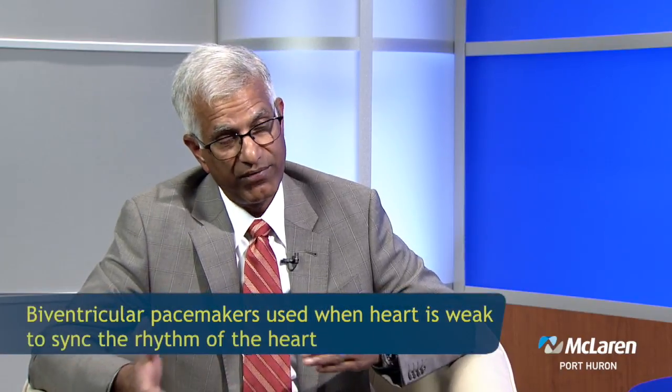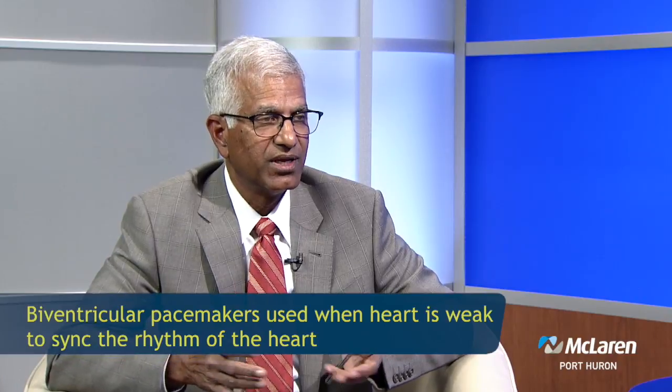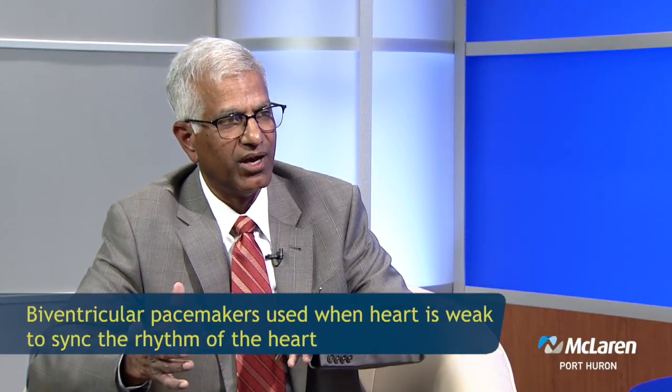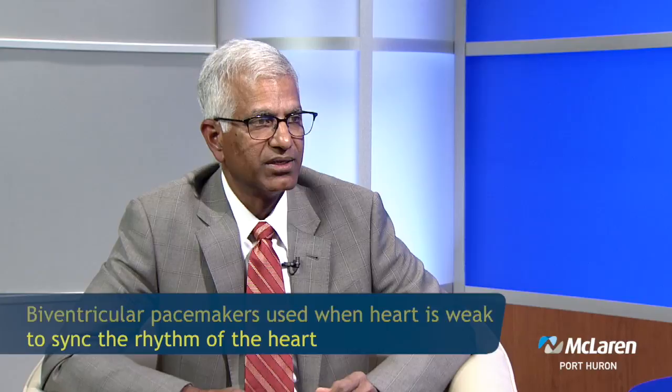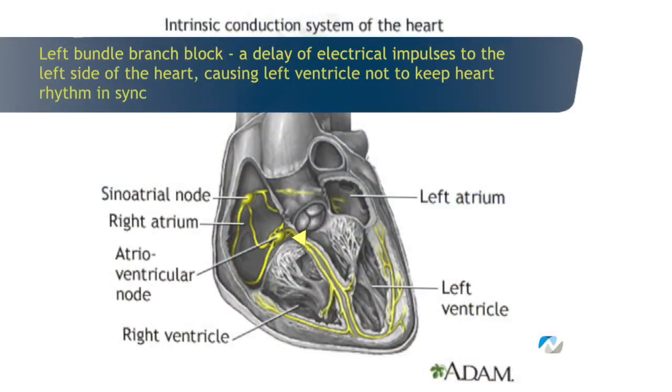So what kind of pacemaker you get is dependent on what your heart is doing wrong. The regular pacemakers are mostly used when the heart is slower. The biventricular pacemaker is used when the heart muscle is weak and there is dyssynchrony between the two chambers of the heart. Most of these people have what we call left bundle branch block — one bundle supplies the left side of the heart, one bundle supplies the right side. If the left bundle is not working and it's taking longer to activate the bottom chambers, there could be dyssynchrony, and we use these special pacemakers to bring back that synchrony.